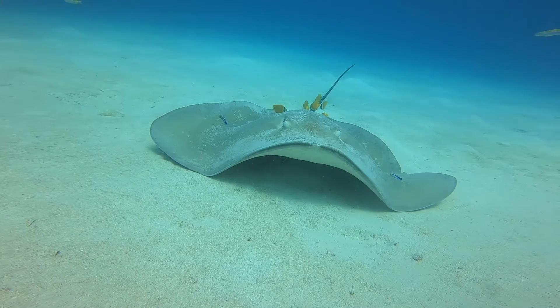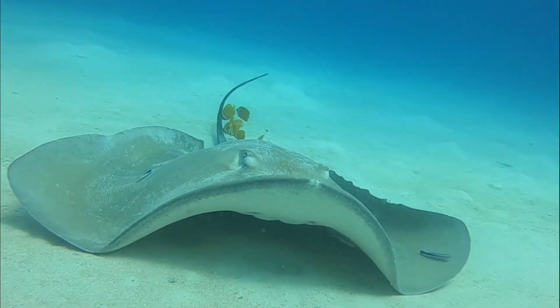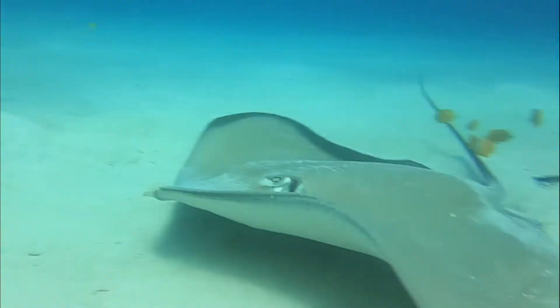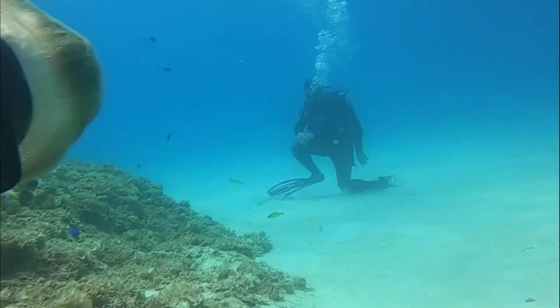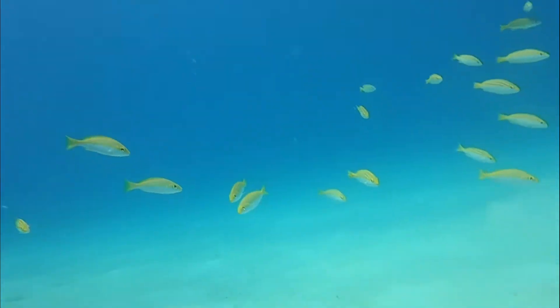I'll pull you in for a closer look. See them all gnawing away. Oh, he spotted me and he's moved off. Didn't like that.